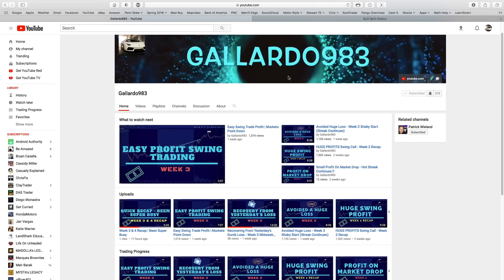Hey guys, welcome back to my channel, this is guyardo983. Go ahead and click the subscribe button and the notification button to get notified every time a new video comes out. Today we're going to be talking about how to invest your thousand dollars. This is a general video to get you started looking for a long-term investment — not short term, not a couple months — it's going to be long term, for years or longer.